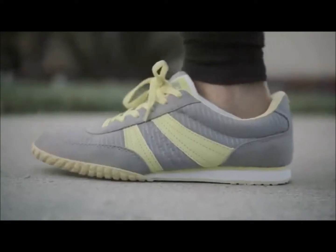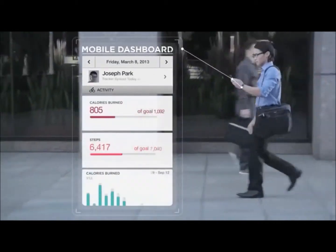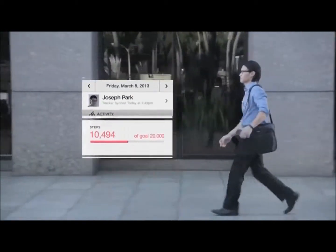Every step you take, every goal you set, every choice you make to be active adds up to a healthier, more awesome you.